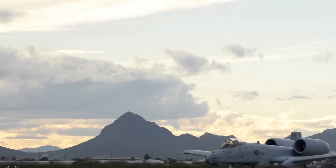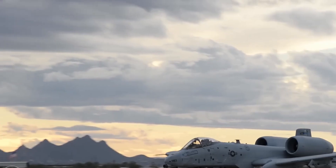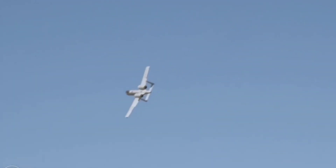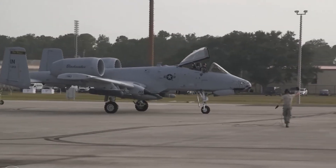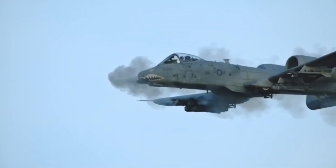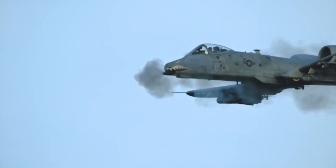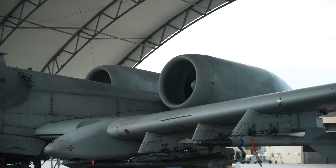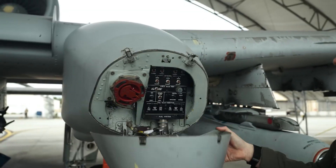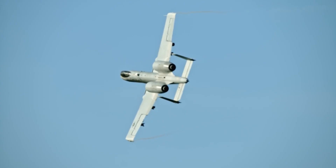Despite its effectiveness, the A-10 has been under constant threat of retirement since its inception. The F-16 Fighting Falcon was initially touted as a potential replacement, and today the F-35 Lightning II is often discussed as the future of close air support. However, while these newer aircraft have cutting-edge capabilities like stealth and versatility, neither can replicate the Warthog's sheer resilience and its ability to provide CAS in hostile environments. The A-10 thrives in environments with relatively low-tech adversaries, like the conflicts in Iraq and Afghanistan, where soldiers would often compare the plane's arrival to Gandalf's dramatic entrance at Helm's Deep in the Lord of the Rings, swooping in to turn the tide of battle.